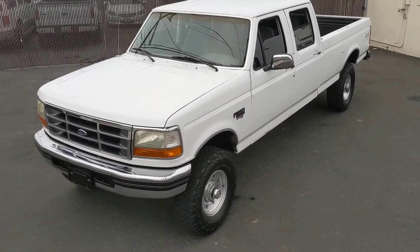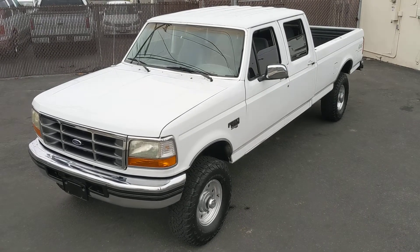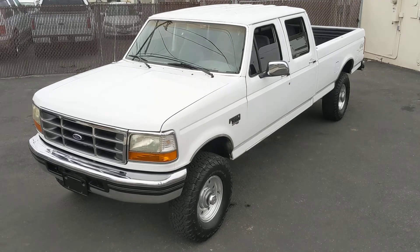Very low mileage OBS F-350. Give us a call if you're interested or have any other questions. I'd be more than happy to send you some more pictures or videos. Thank you.